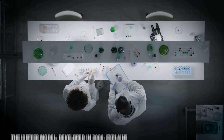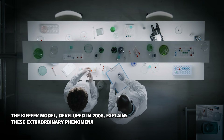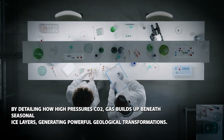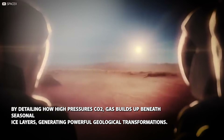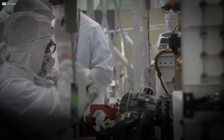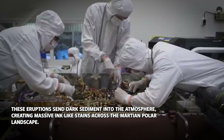The Kiefer model, developed in 2006, explains these extraordinary phenomena by detailing how high-pressure CO2 gas builds up beneath seasonal ice layers, generating powerful geological transformations.